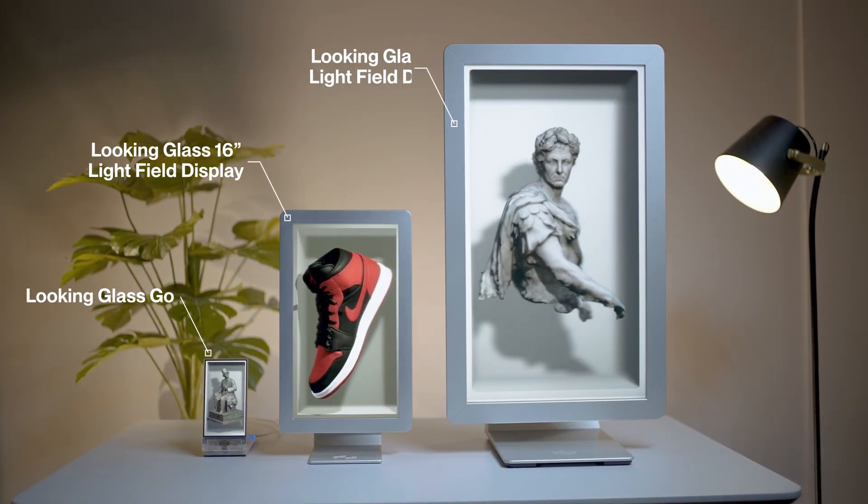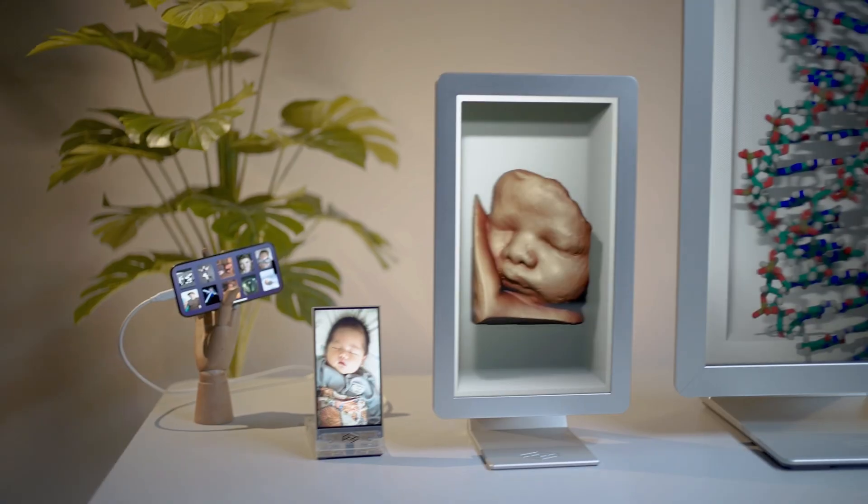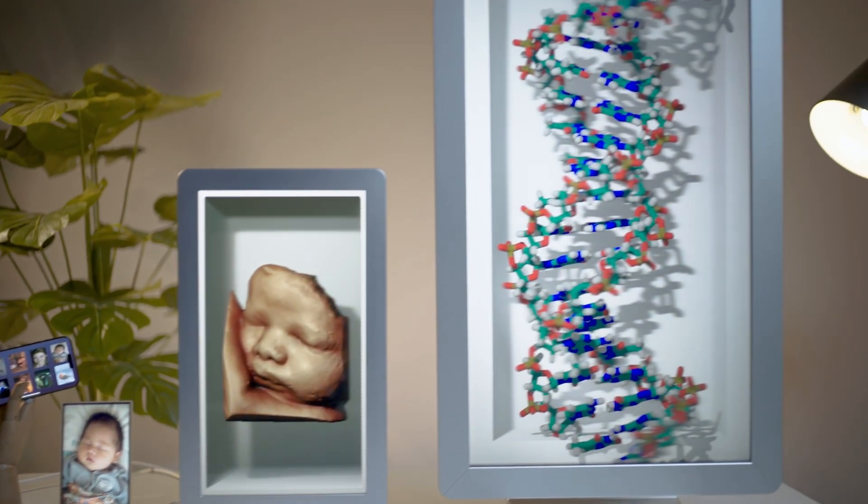Experience digital's new dimension with Looking Glass. From the compact Go to the new 27-inch light field display, Looking Glass brings the best shared 3D experiences to your audience.